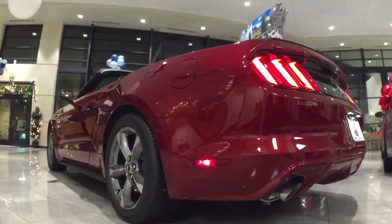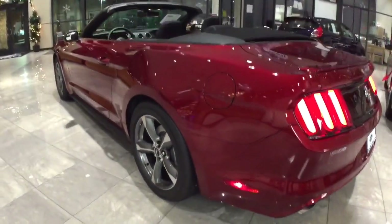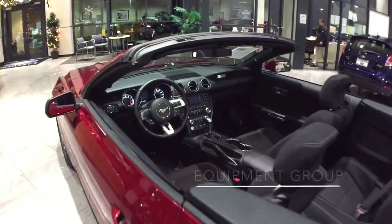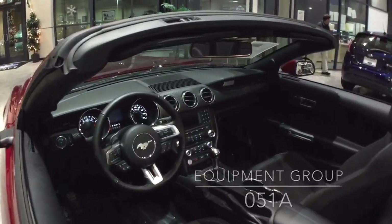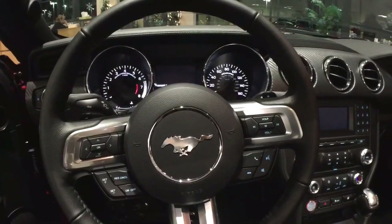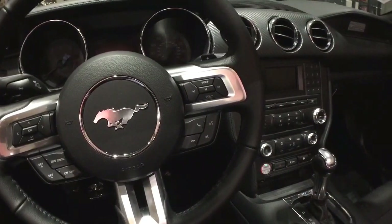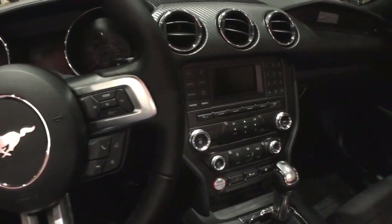The Mustang features a gotta-have-it design that delivers the essence of Mustang heritage while signaling a new generation product philosophy. The aviation-inspired cockpit ensures all the information and controls a driver would need are easily accessible without removing your eyes from the road.